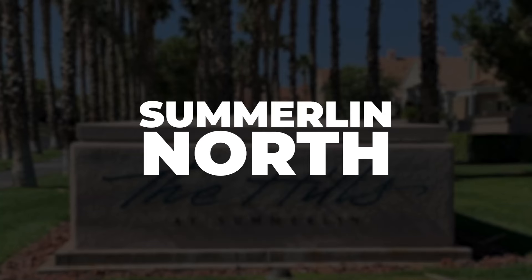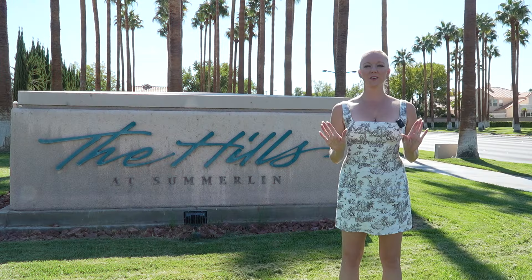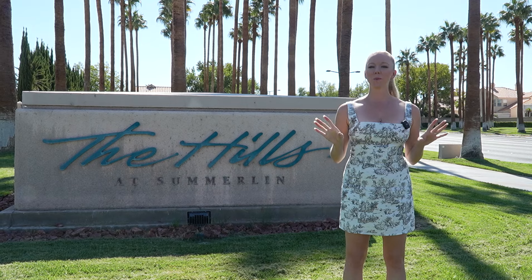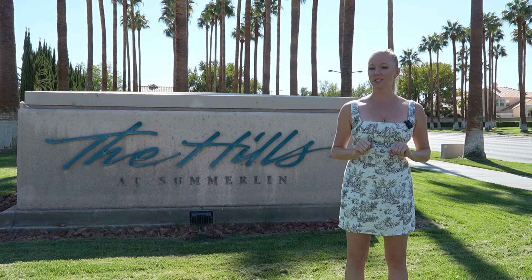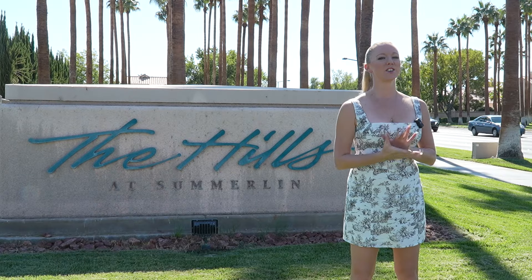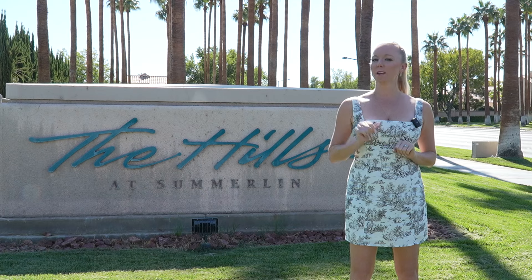Now that you have some information and an overview about Summerlin, let's deep dive Summerlin North. Summerlin North is where it all started, and more specifically, the Hills Village. Ground broke in 1990 and the first family moved into the Hills Village in 1991. Building went into the early 2000s and are mostly resale now, except for one condo community.